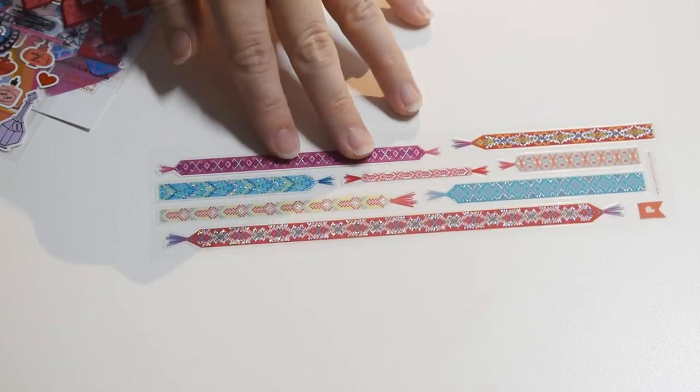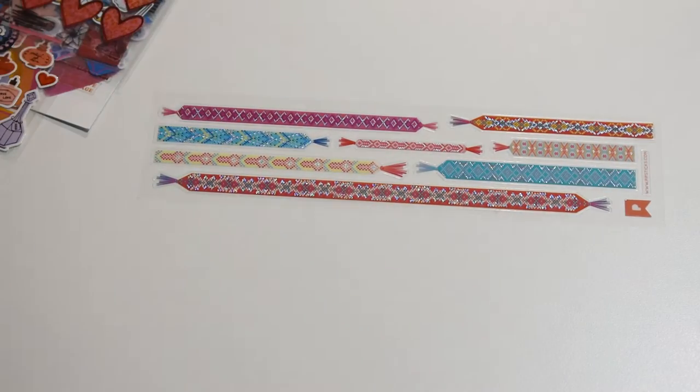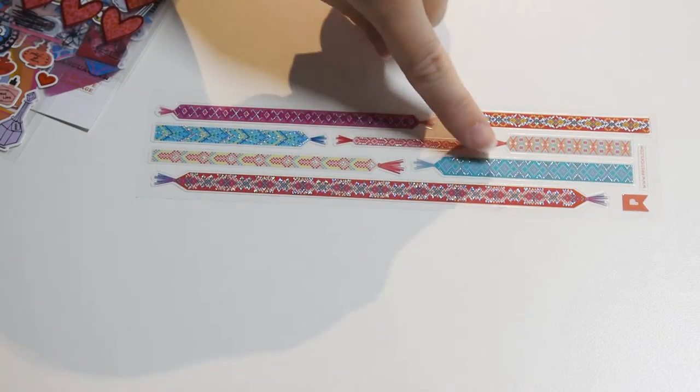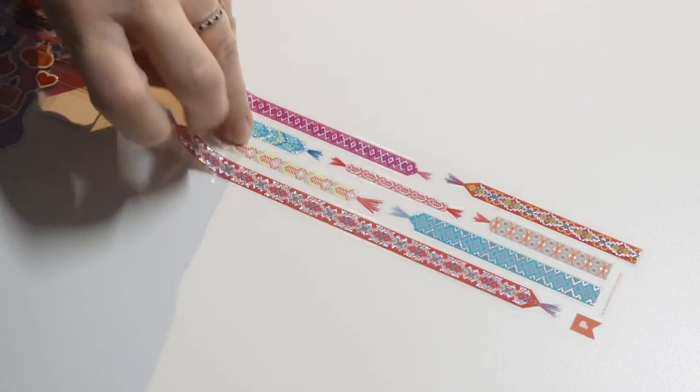This one has little friendship bracelets, because love isn't just romantic love — it's also friendship love. They have glitter, metallic details. That's beautiful, I love it.